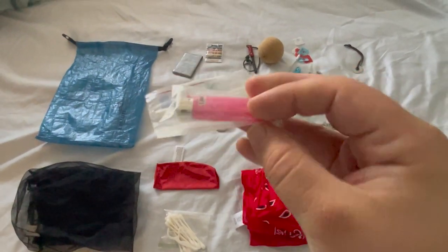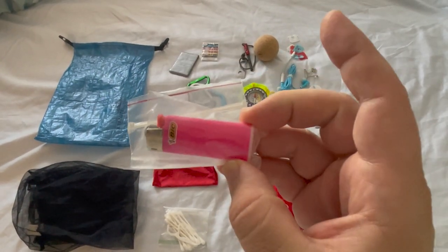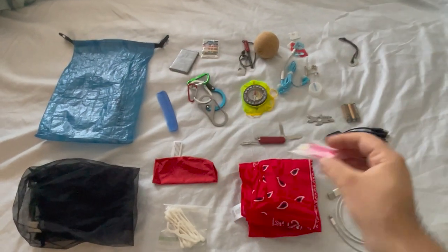I always carry a Bic Mini lighter with me. I have a piezo igniter on all of my cooking gear, but having an extra mini Bic is always helpful, especially when I want to have a little campfire. Having it pink makes most hikers not want to steal it.